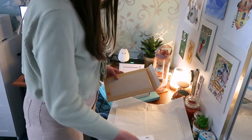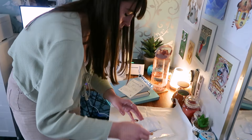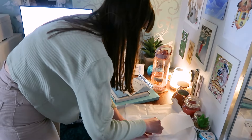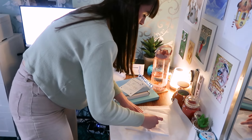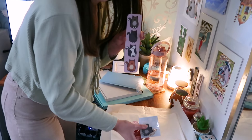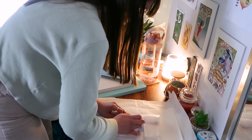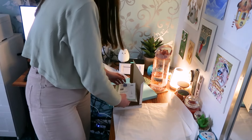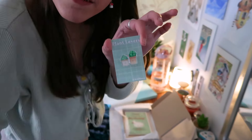The first one we have is going to Hannah from Canada - thank you very much, Hannah. The next one is for Emma from Sweden - she got a cat bookmark and a tabby cat keychain as well. Next we have an order for Sophie from the UK - Sophie got a happy ducking birthday card and a plant lover's pin as well.